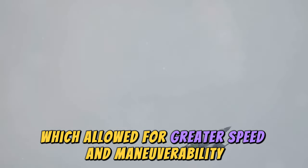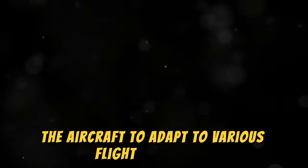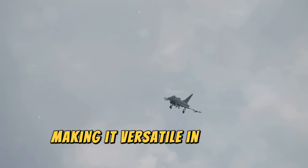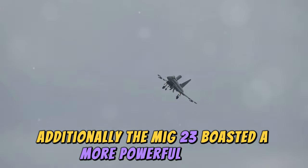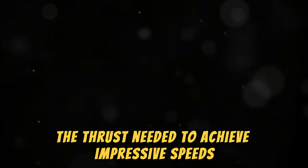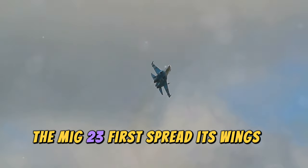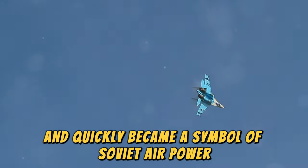The variable sweep wings allowed for greater speed and maneuverability, enabling the aircraft to adapt to various flight conditions and making it versatile in combat scenarios. Additionally, the MiG-23 boasted a more powerful engine, providing it with the thrust needed to achieve impressive speeds. The MiG-23 first spread its wings in 1973 and quickly became a symbol of Soviet air power.